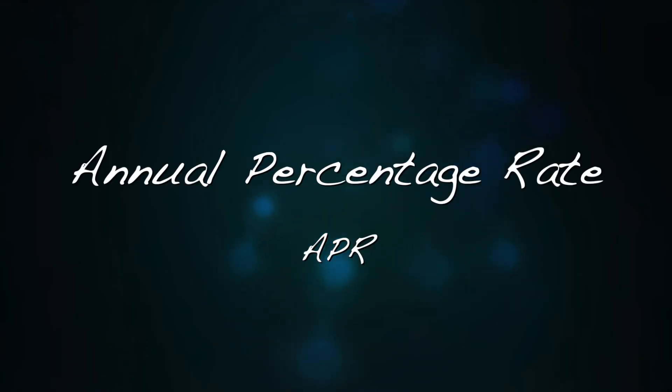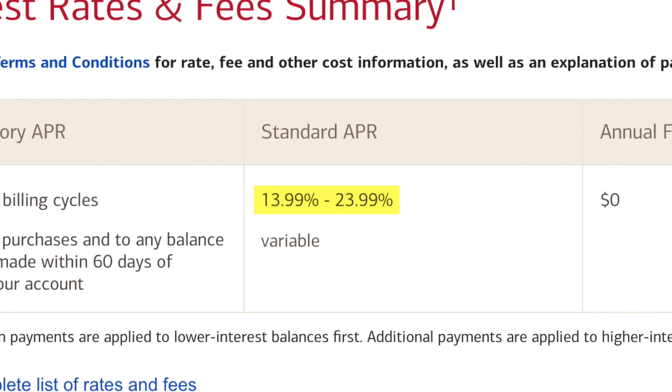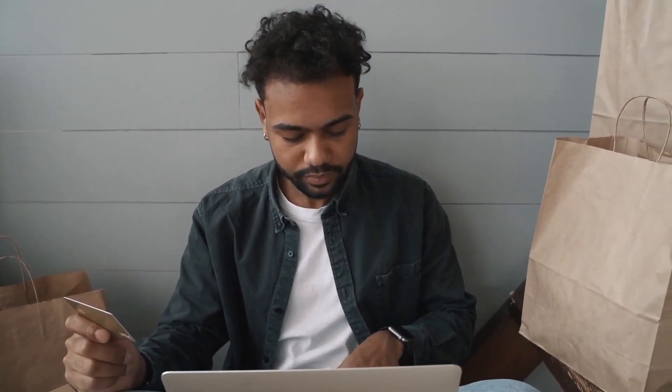Second, look for the card's annual percentage rate, or APR. It is one of the most important aspects of a credit card. The APR is the interest rate that you will be charged on the money that you borrow. You want to try to find a card with the lowest APR. However, you can avoid paying the APR if you just pay off your card balance every month.